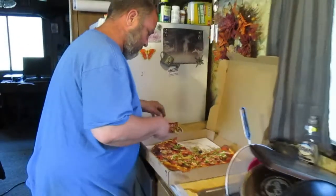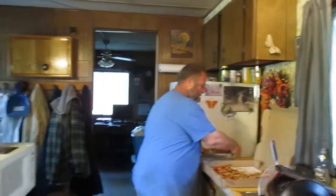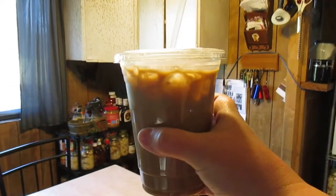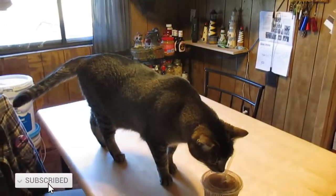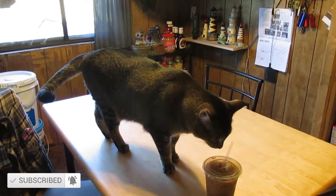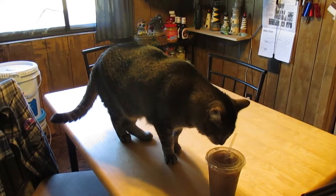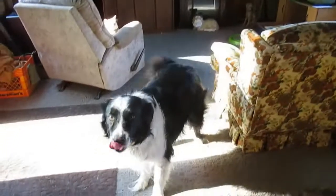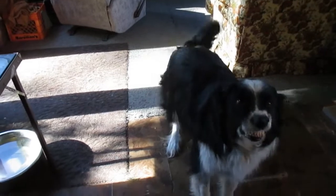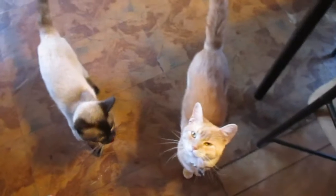I didn't even ask him to get the coffee, even though I was thinking about it — that was really nice. They have mocha and vanilla over there. Gray Stripe, what are you doing? He's such a great big gigantic cat; he makes our other cats look like little bitty babies.